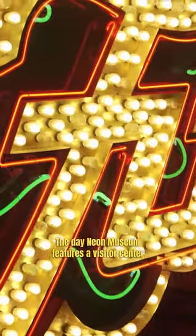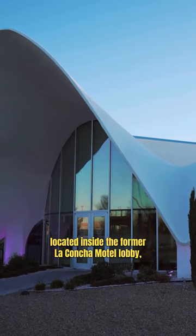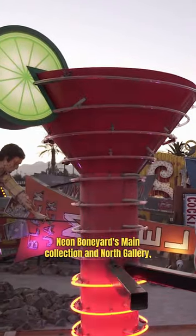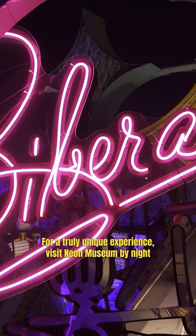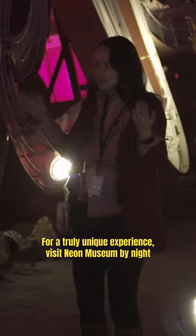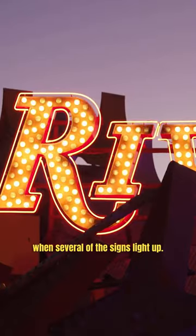The Neon Museum features a visitor center located inside the former La Concha Hotel lobby, the Neon Boneyard Main Collection, and North Gallery, an additional site for special events. For a truly unique experience, visit the Neon Museum by night when several of the signs light up.